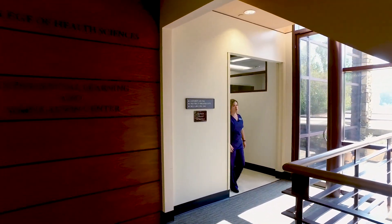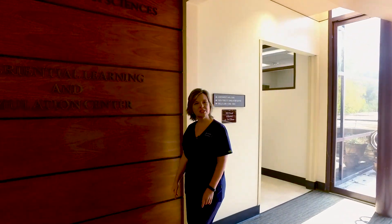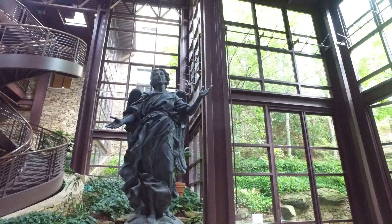That concludes the tour of the Experiential Learning and Simulation Center. I hope you've enjoyed seeing the resources that we have for our students to better prepare them as they go out into the clinical setting. Thank you for joining us at the College of Health Sciences at Sanford University.